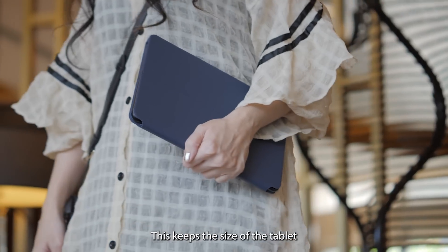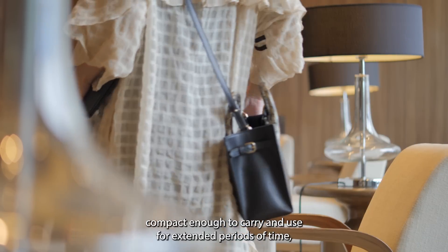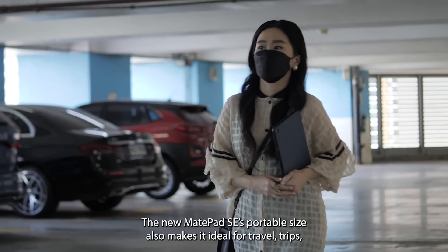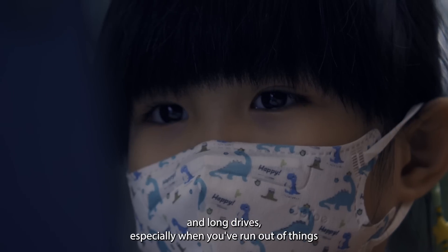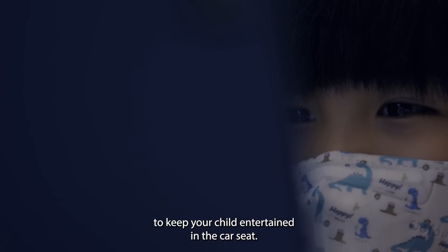This keeps the size of the tablet compact enough to carry and use for extended periods of time, while taking up less space in your bag when it's time to pack things away and leave. The new MatePad SE's portable size also makes it ideal for travel and long drives, especially when you've run out of things to keep your child entertained in the car seat.